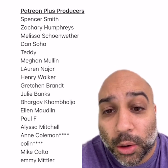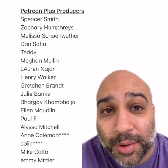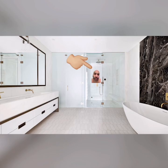Spencer, Zachary, Melissa, Dan, Teddy, Megan, Lauren, Henry Gretchen, Julie Barlab, Ellen, Paul, Alyssa, Ann, Colin, Mike, and Emmy — thank you so much. And here are all of our Patreon producers. Just want to give you all a big shout out and thank you. Thank you everybody. See you all next episode.